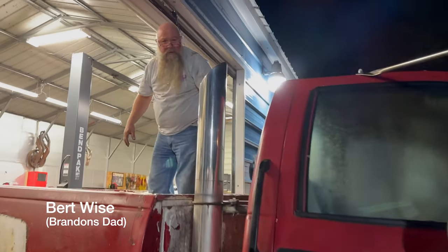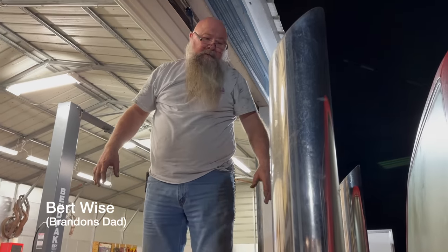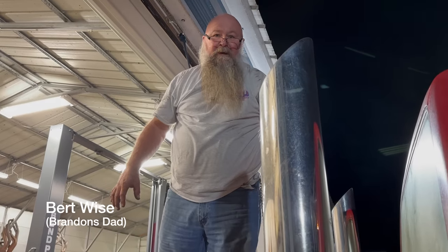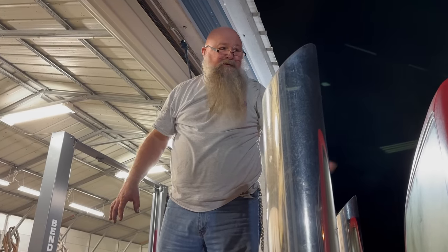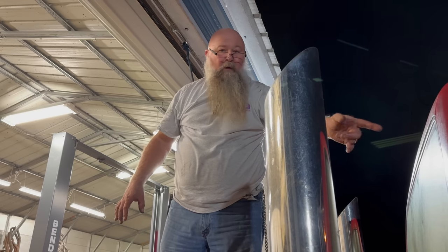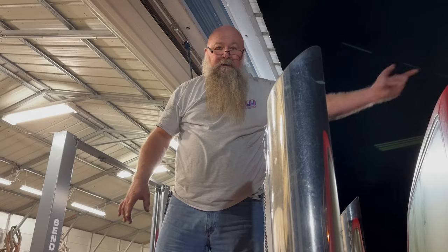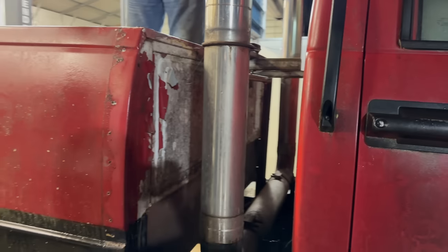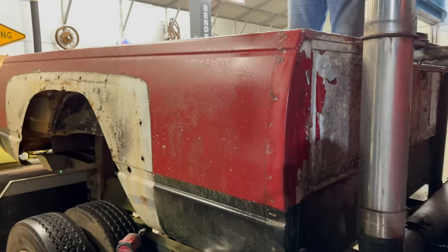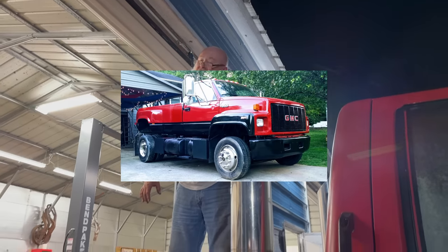So you bought this truck where? Gulf Shores, Alabama. And drove it all the way back here to Georgia? Drove it all the way back to Georgia. Did you have any problems with it? Nope. I put a set of plugs with plug wires, blower motor, and drove it home. Sweet. And this is how it looked when you got it - it had the big old gap here. Yep, big old gap. And you put the little filler panels in there, which made it look way better for sure.